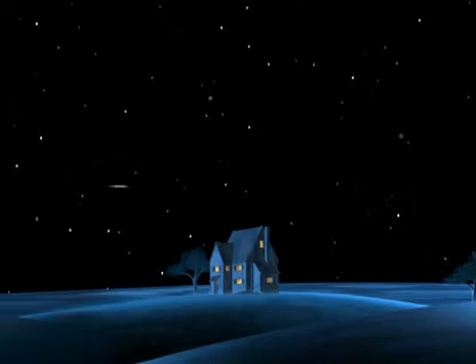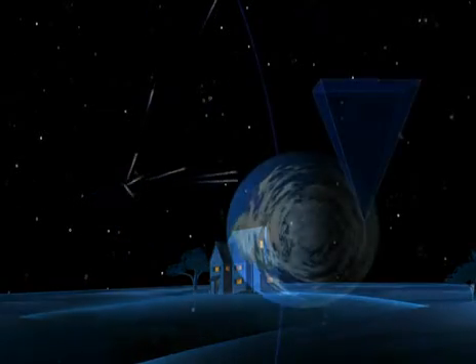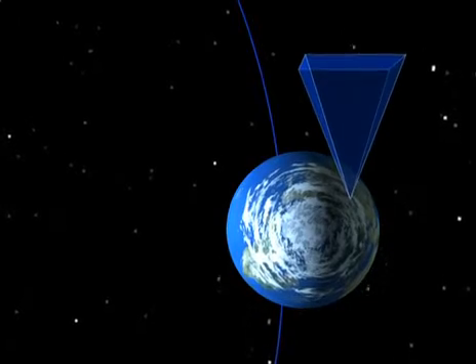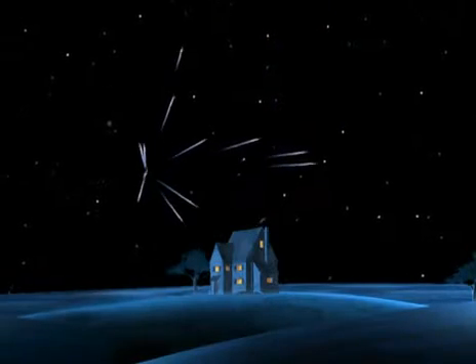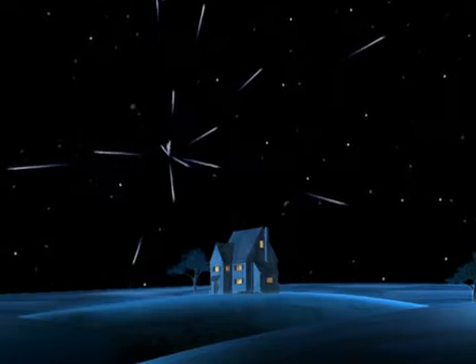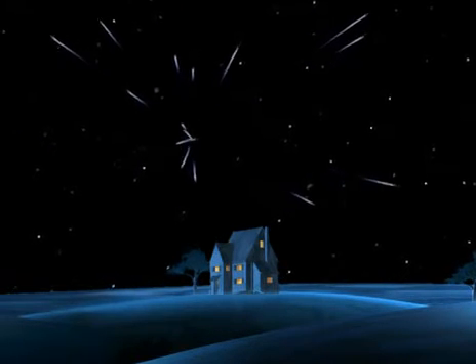Around midnight, the shooting stars should appear three hands above the horizon. Since the Earth turns as the night goes on, you have to look more and more to the southeast, and the point where the shooting stars are coming from will rise in the sky. You'll see them best in the small hours because then you'll be looking directly towards the radiant, the point where the shooting stars come from.